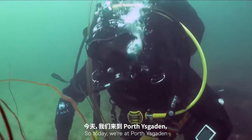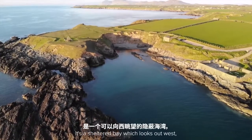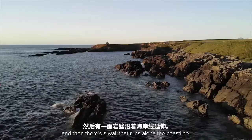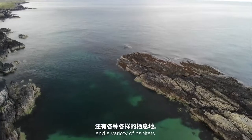Today we're in Porthoskadan, which is a small bay just on the north side of the Fjell Peninsula. It's a sheltered bay which looks out west, where there's a north wall that breaks the water and then a wall that runs along the coastline. The bay itself has a variety of marine life and a variety of habitats.